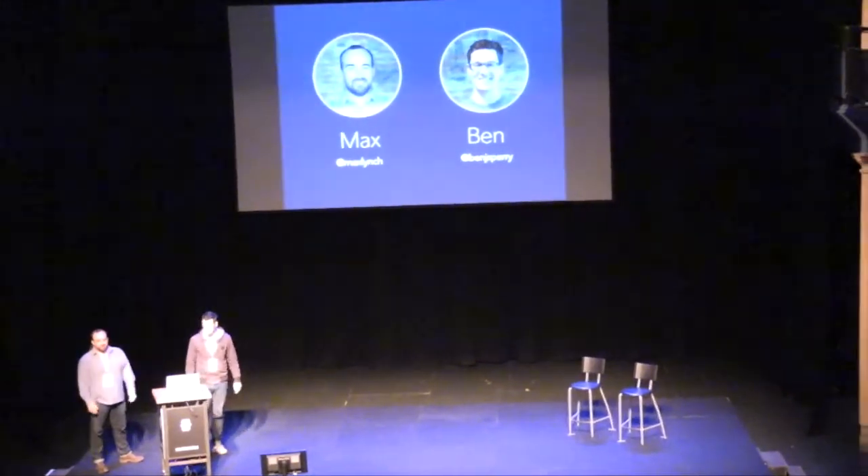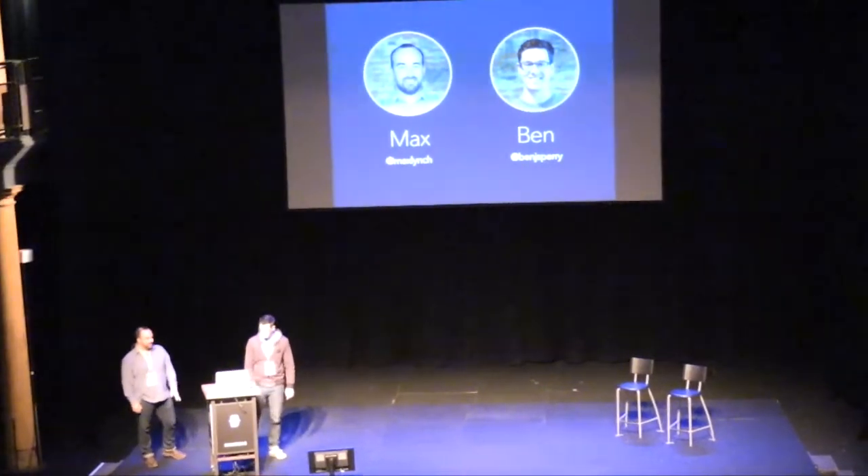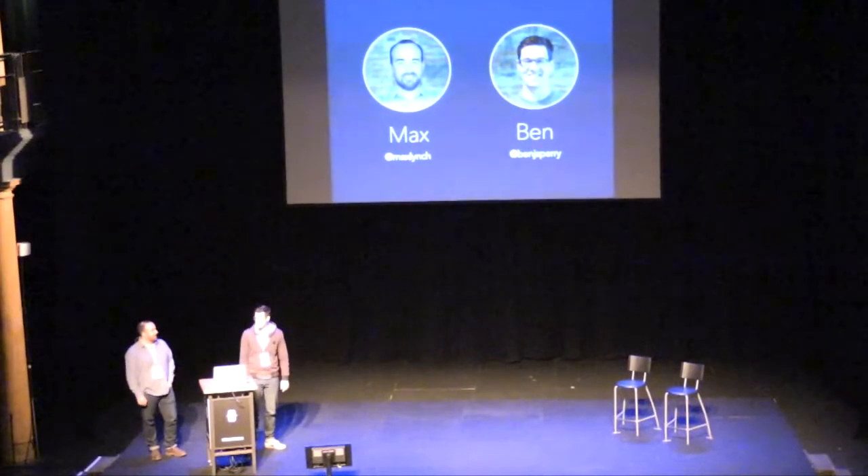I'm Max, one of the co-creators of Ionic. I'm a developer. Follow me on Twitter at Max Lynch if you're into that kind of thing. And I'm Ben. I'm a designer. I'm also one of the co-creators and founders of Ionic. You can follow me as well.